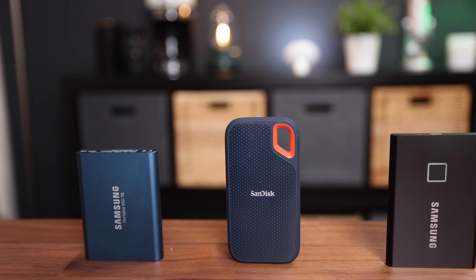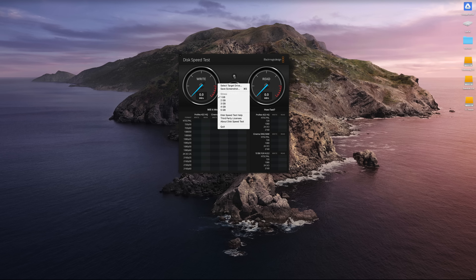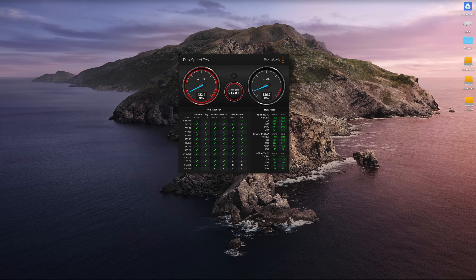Now for the important part — the speed tests. We'll be doing two: first the BlackMagic app, which I've found to be pretty accurate, and then a real-life test where we copy the same file to all three drives to see how fast each one copies it. We'll start with the Samsung T5, then the SanDisk, then the T7. On the BlackMagic app you select the drive — in this case the T5 — and hit start. The T5 tops out at around 491 megabytes per second in write speed and 527 in read speed, which is not bad.